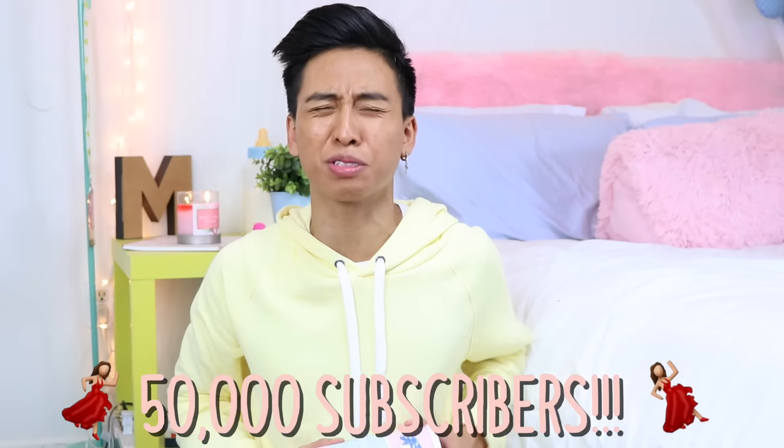Hey guys, what's up? It's me Mark Alvin and welcome back to yet another video. Today I am doing a highly requested video — a lot of you guys have been asking me to do a room tour. I finally got around to get everything situated, cleaned, and organized. Also, I'm gonna be doing a giveaway at the end of this video — I'm giving away this crybaby perfume because we did hit 50,000 subscribers. Stay tuned to find out how you can win!